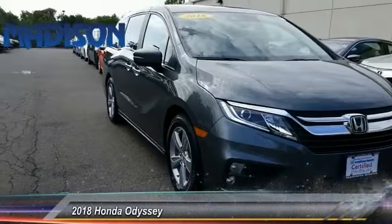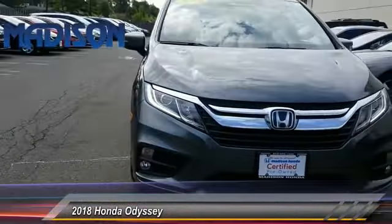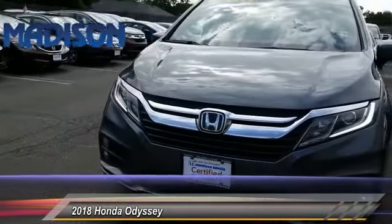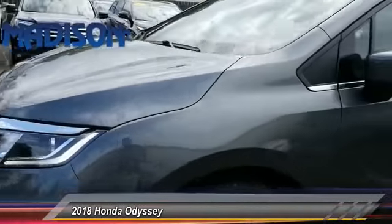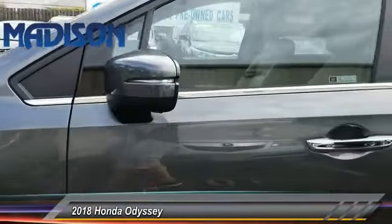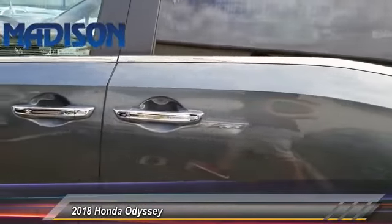The 2018 Odyssey. The Honda Odyssey is a showcase of distinguished style, captivating technology, and advanced safety features. A must for all families, and is priced below $40,000.